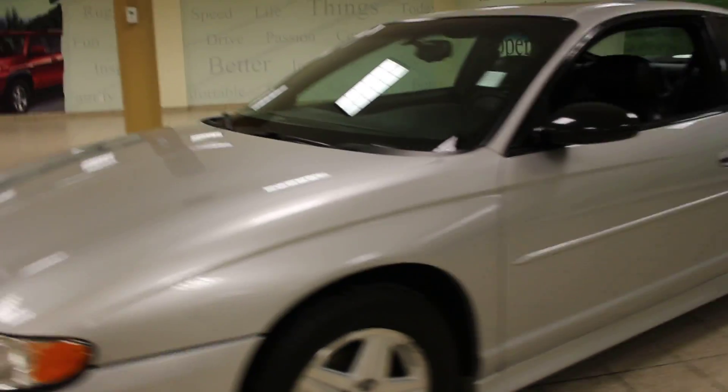Now this Monte Carlo looks to be in fairly good shape, and if we go inside the driver's side door here, you can see that it comes equipped with power windows, power mirrors, and power locks.